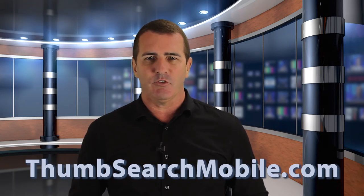Engage your customers in a variety of ways that increase your profits that really make sense in today's mobile world. Because of the large number of customers that have their mobile phones with them 24-7, going mobile is the smart thing to do. Contact us at thumbsearchmobile.com for a free, detailed consultation.